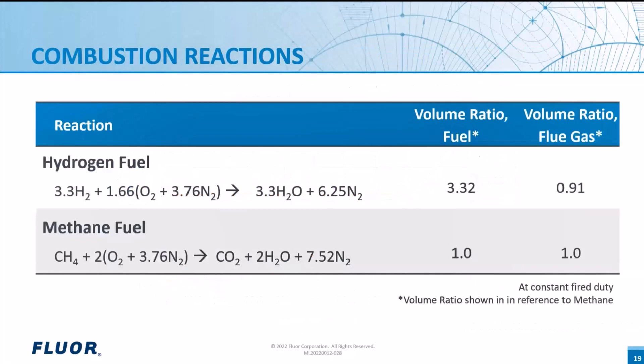Let's discuss converting a heater from 100% methane to 100% hydrogen and what that means hydraulically to the fuel gas system, heater burners, combustion chamber, and air and flue gas handling systems. Multiplying the hydrogen reaction formula by 3.3 to show the required relative molecules for the same heat release as methane: on a volume basis, we need about 3.3 times as much hydrogen, but the flue gas generated at constant fire duty is actually 9% less than the equivalent flue gas rate for methane. The amount of air required is about 17% less for hydrogen fuel compared to methane. This tells us where to look for potential hydraulic bottlenecks and possible turndown concerns when switching a heater from natural gas to hydrogen.